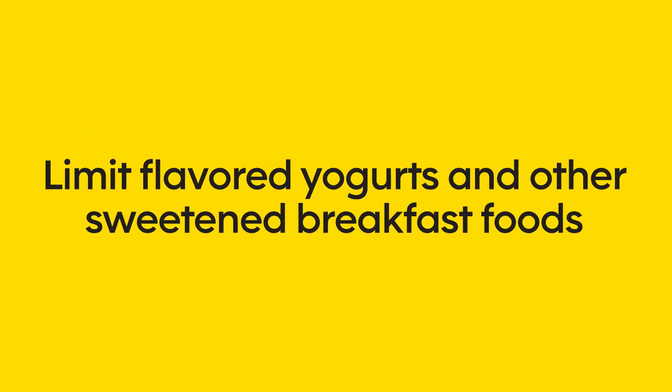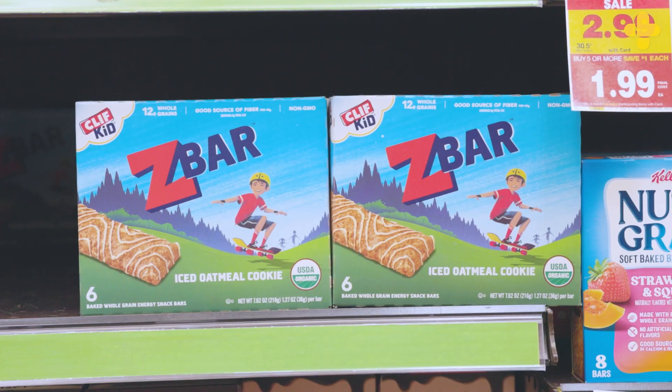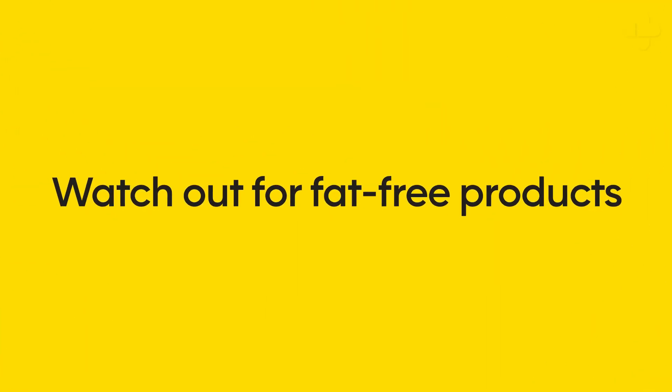Limit flavored yogurts and other sweetened breakfast foods like cereal, pastries, and granola. These are other common offenders of added sugars. Alternative choices include plain yogurt that you flavor yourself with fruit or small amounts of honey, and low-sugar granolas.